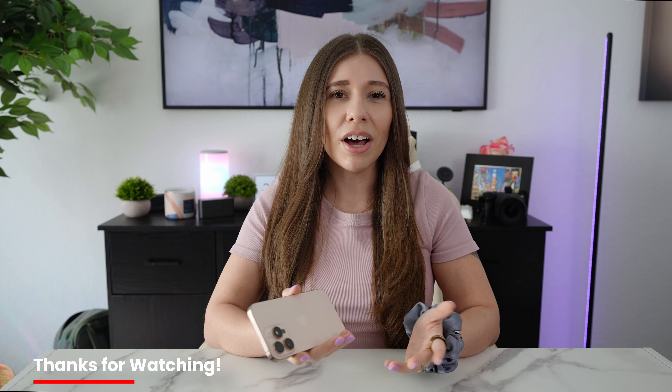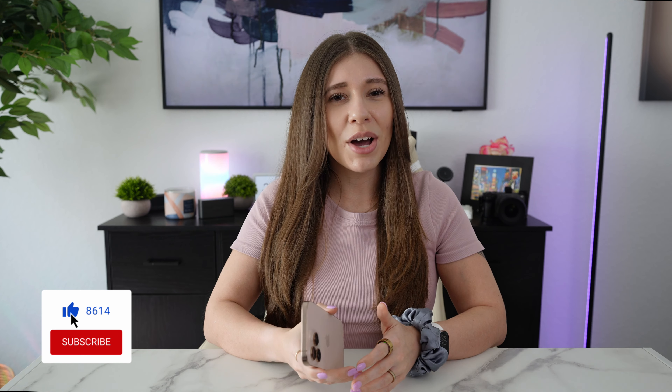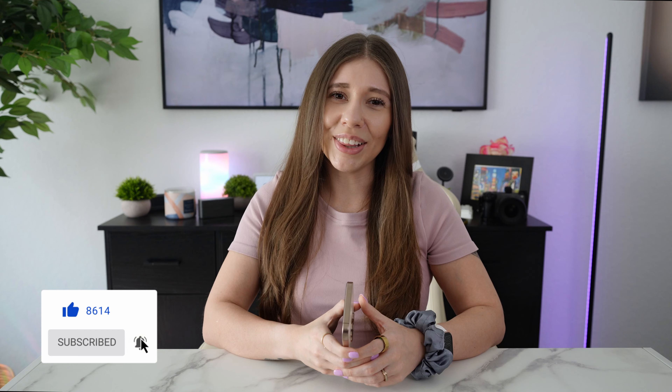Just remember, these are my opinions after a week of use — your experience may vary. But that's going to be it for this video. Thanks for watching. I'd love to hear your thoughts on the iPhone 16 Pro Max. Are you planning on upgrading? What features are you most excited about? Let me know in the comments below, and don't forget to like this video and subscribe to my channel for more tech-related content. I'll see you in the next one.